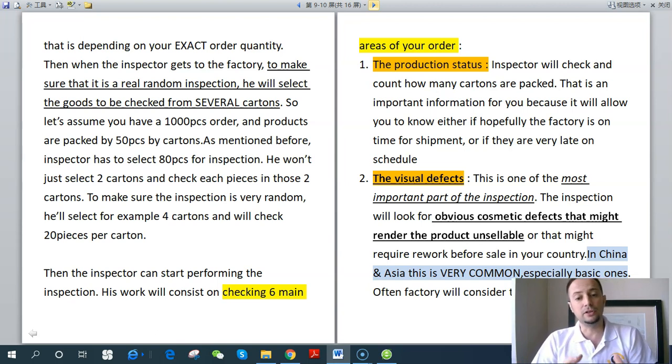The inspection consists of checking six main areas of your order. The first is production status — the inspector checks and counts how many cartons are packed and finished. This is important because it tells you whether the factory is on time for shipment or running very late. The second area, and one of the two most important parts of the inspection, is visual defects. The inspector looks for obvious cosmetic defects that might render the product unsellable or require rework before sale in your country.